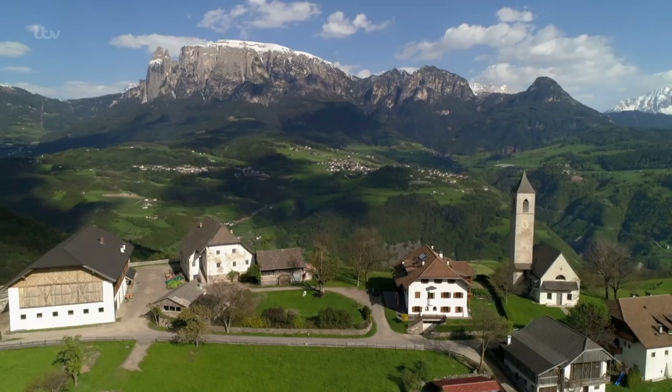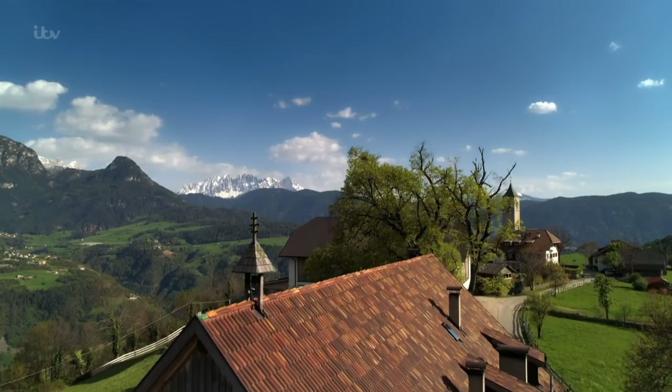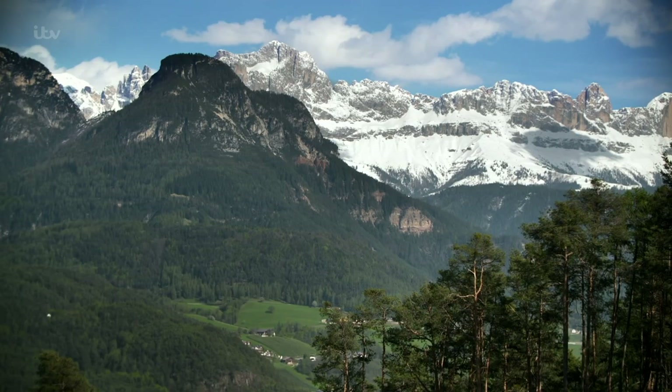Millions flock to the Dolomites each winter to ski. The warm and sunny summers are much quieter, so it's the perfect time to explore these 90,000 acres of mountainous terrain.